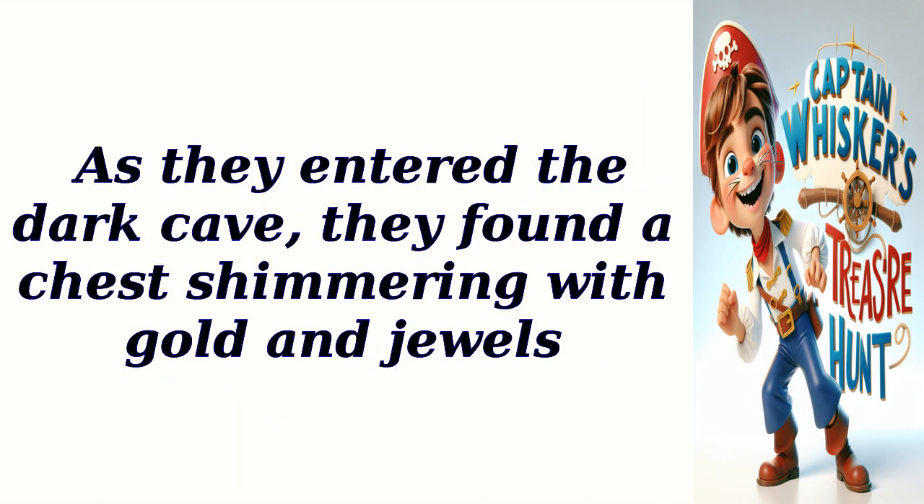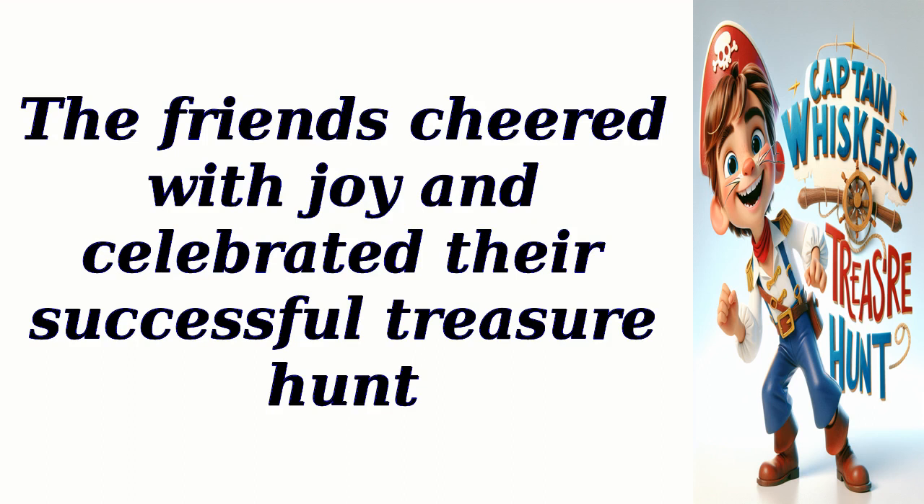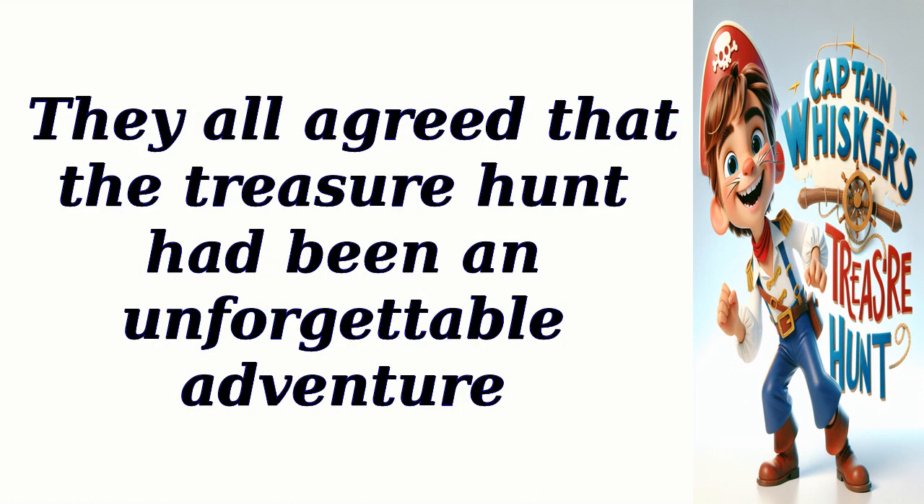As they entered the dark cave, they found a chest shimmering with gold and jewels. They had found Captain Whiskers' treasure. The friends cheered with joy and celebrated their successful treasure hunt. Captain Whiskers thanked his loyal companions for their bravery and cleverness. They all agreed that the treasure hunt had been an unforgettable adventure.